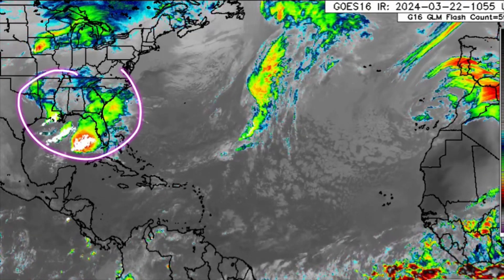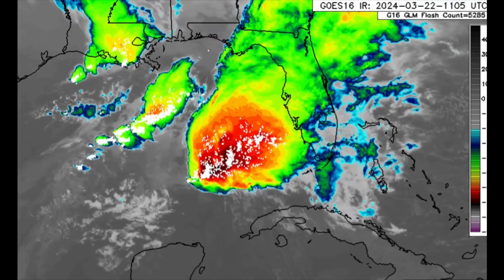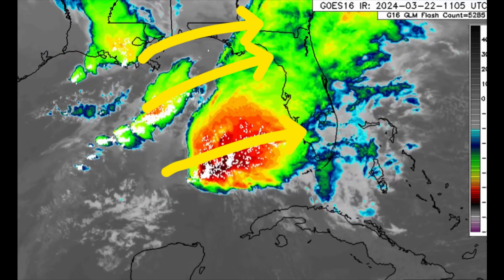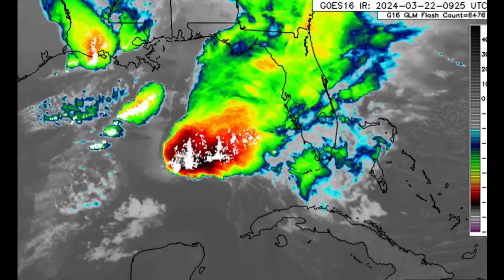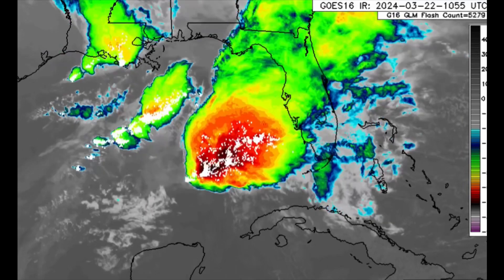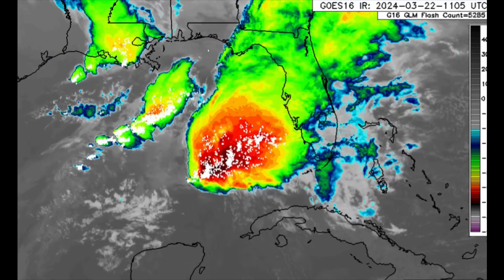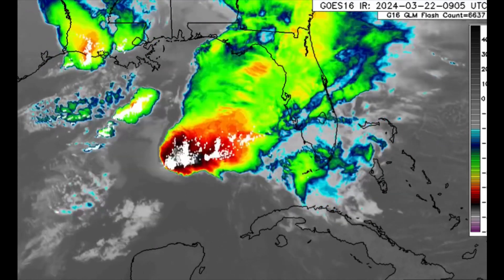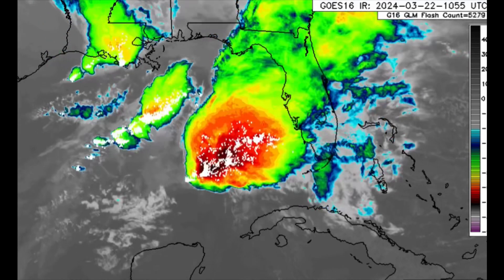A low pressure system is developing in parts of the U.S., and as we zoom into the Gulf, we can see all this thunderstorm activity pushing off to the east. This is going to bring the threat of some severe weather across parts of Florida, including the Keys. A message from the Storm Prediction Center says thunderstorms associated with wind damage, hail, and an isolated tornado threat will be possible this evening across parts of the Florida Keys.